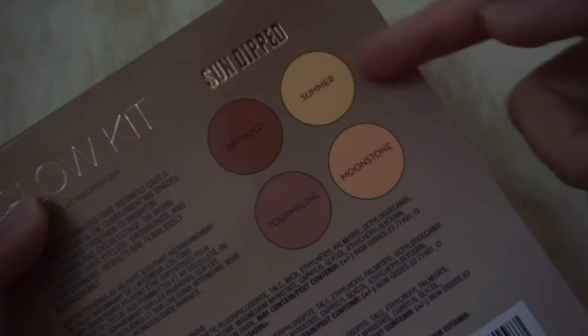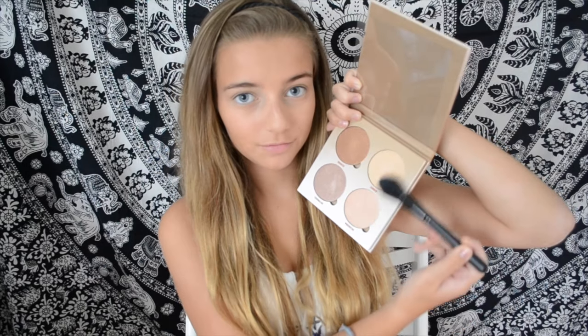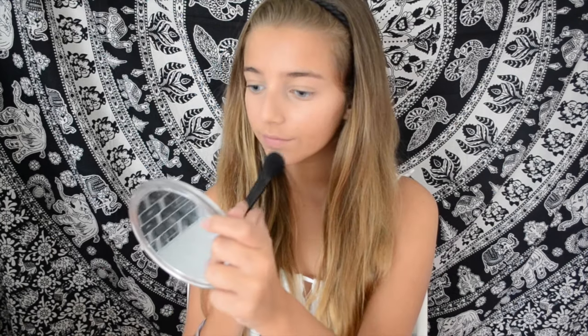Then I'm taking the Glow Kit in Sun Dipped by Anastasia, using the shades Summer and Moonstone to highlight. I love this Glow Kit — it's amazing. Your highlight just looks so good with this. I love highlight especially for school because it makes your skin look glowy.